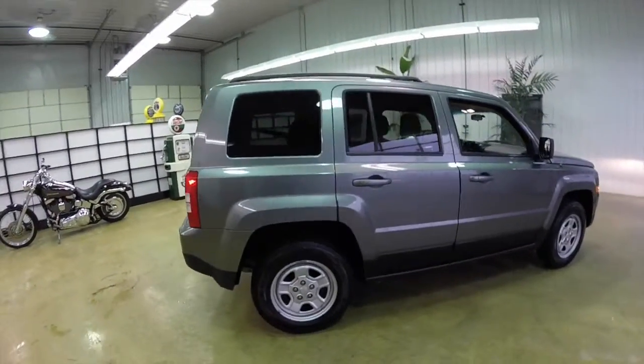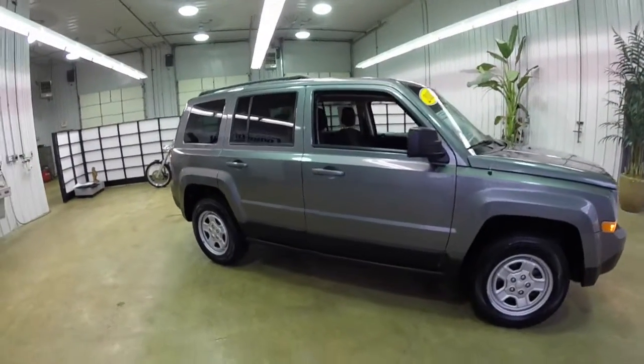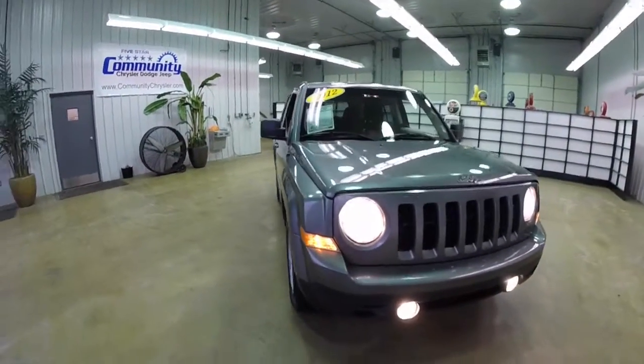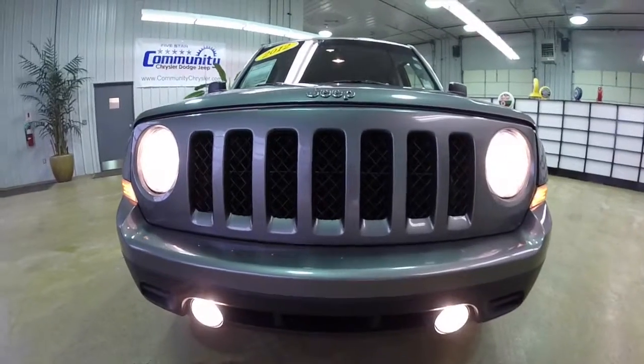This does conclude our quick walk-around look at this 2012 Jeep Patriot Sport. If you have any questions or would like to see this vehicle, please contact our showroom. Our friendly sales staff are more than happy to answer any questions you may have. As always, thanks for watching.